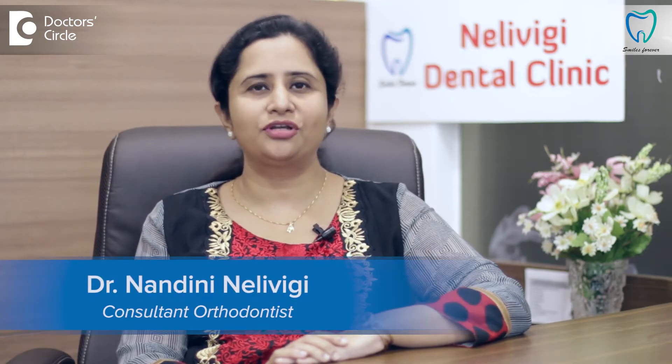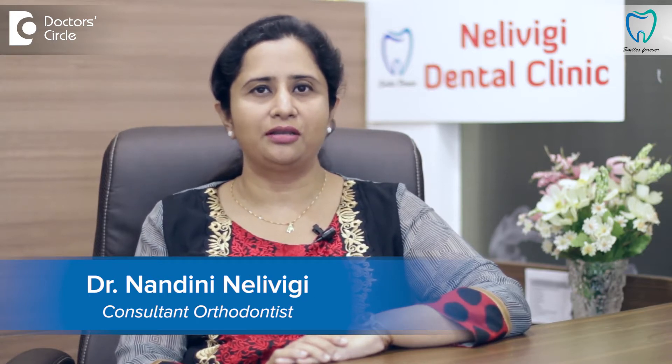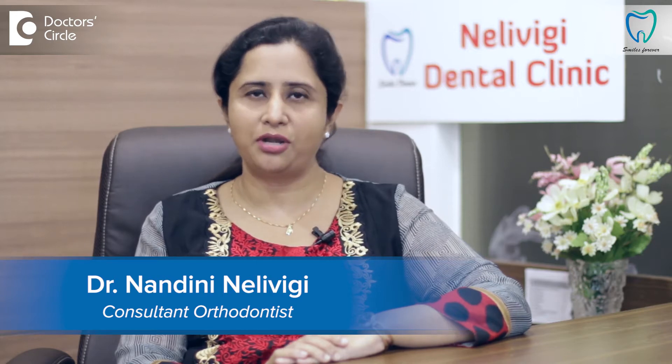Hi, this is Dr. Nandini Nalivighi, a Senior Consultant Orthodontist, Director of Nalivighi Dental Clinic, a multi-specialty dental center at Bellandur, Bangalore.